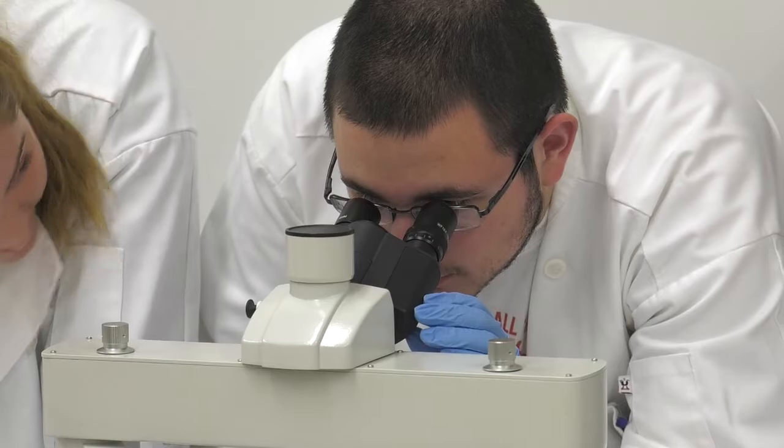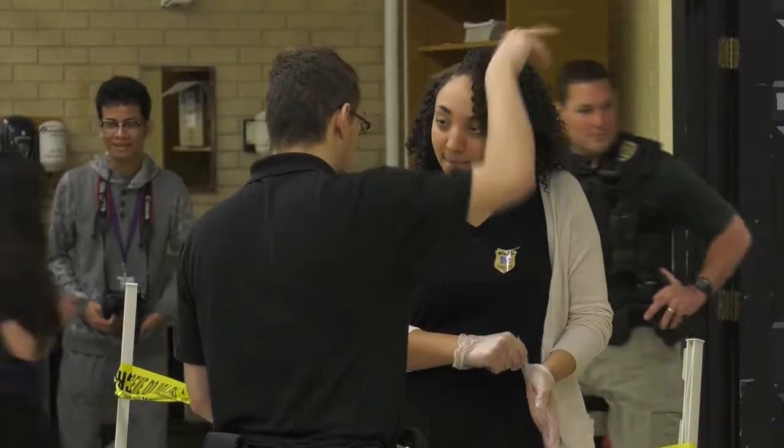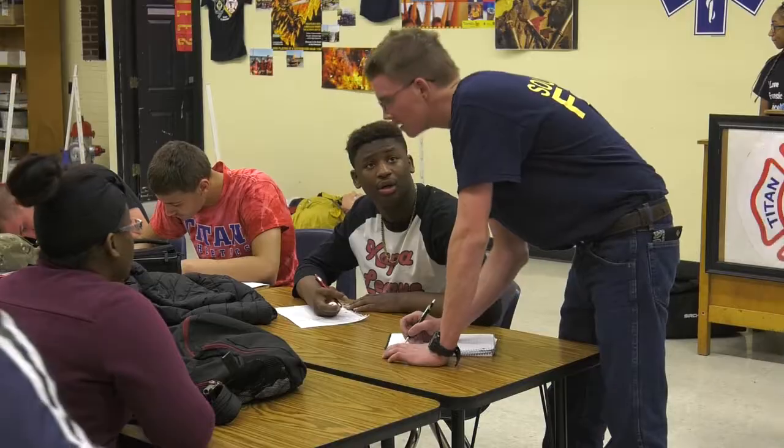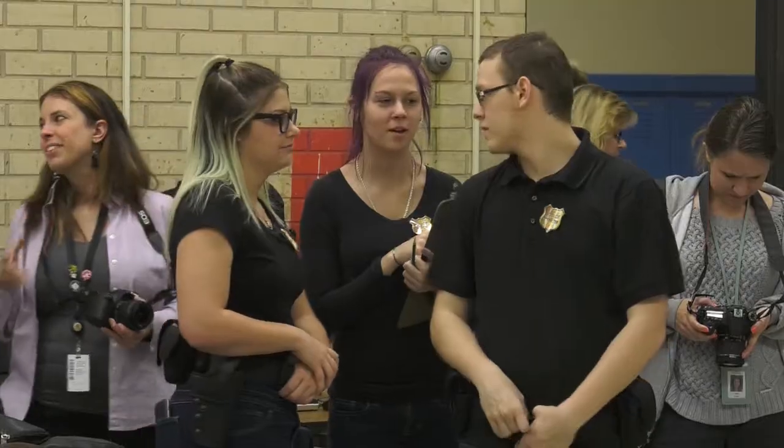This is the first time I've ever done anything like this, and the same for the school — we've never done anything like this either. We've had the fire science class for about six years and we've done nothing to this degree. There's the fire science class, the youth court, forensic science, and law enforcement.